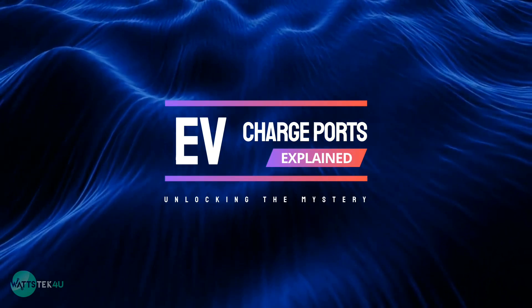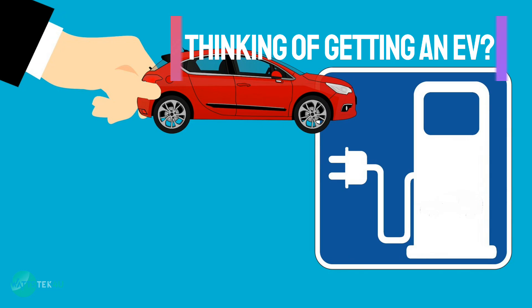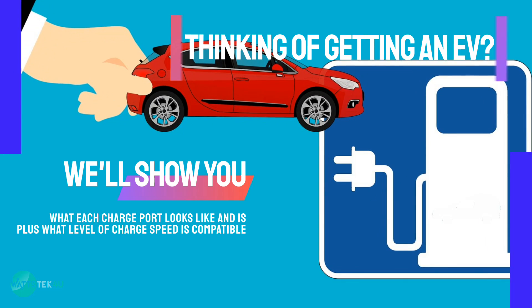EV charge ports explained: unlocking the mystery. If you're thinking of getting an EV, at first the question of which charge port is which can be confusing. In this video, we show you what each charge port looks like and what level of charge speed is compatible with it.